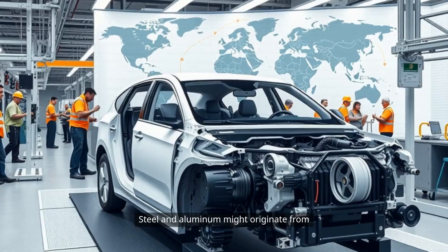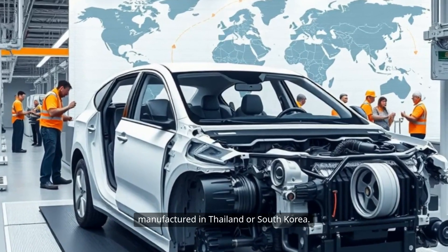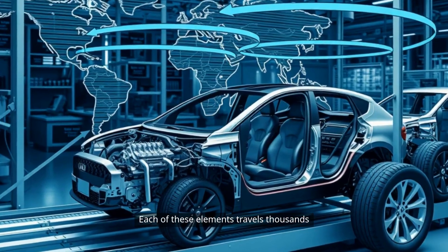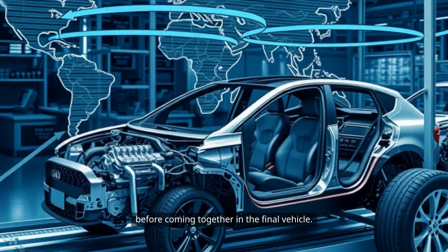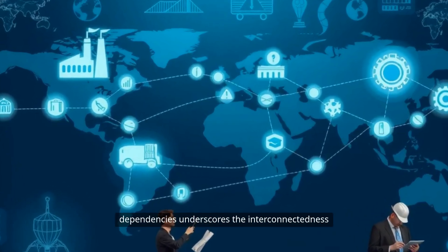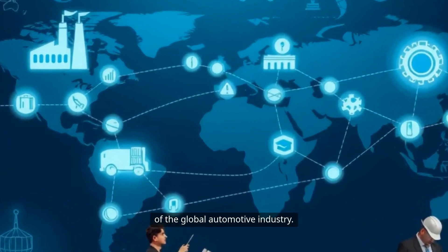Steel and aluminum might originate from Canada or Brazil, while tires could be manufactured in Thailand or South Korea. Each of these elements travels thousands of miles, crossing borders and continents, before coming together in the final vehicle. This intricate web of relationships and dependencies underscores the interconnectedness of the global automotive industry.